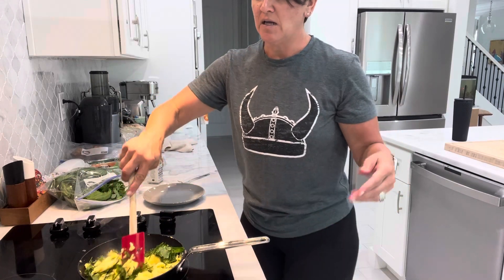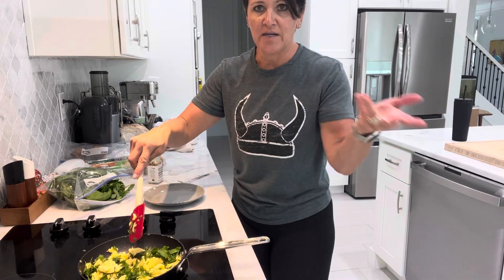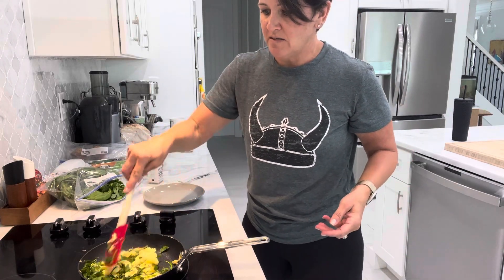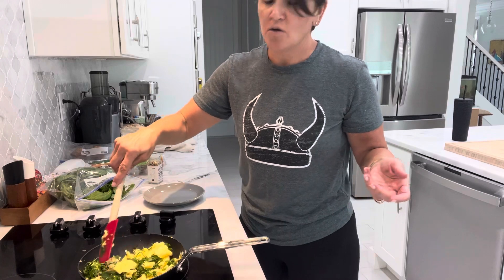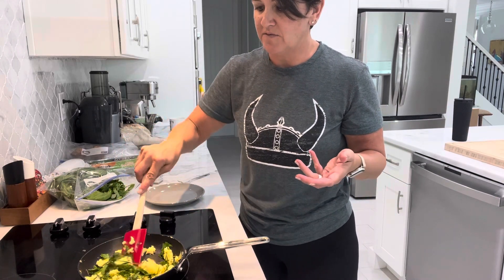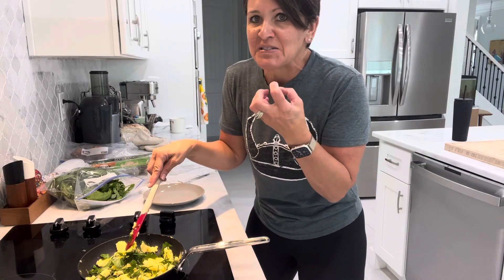This took me — I started cooking the eggs a little bit before I turned on the video — but almost less than two minutes and we are done. I don't like to cook those herbs too much, just enough to mix them in and smell the fragrance.